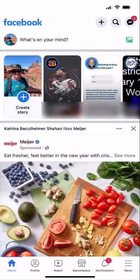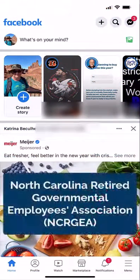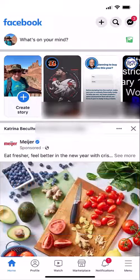This video is an overview of how to follow the North Carolina Retired Governmental Employees Association's Facebook page. It is meant for those people who follow Facebook using their mobile devices, such as smartphones or tablets.